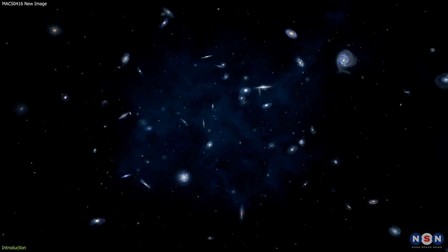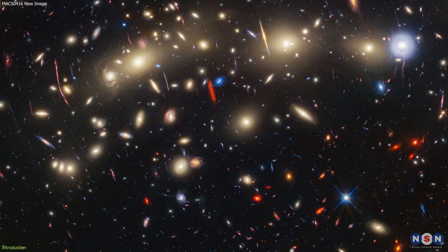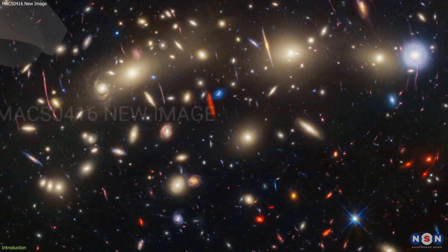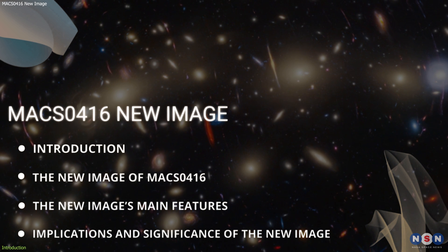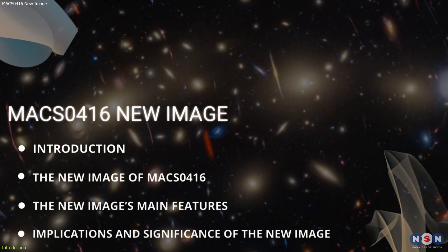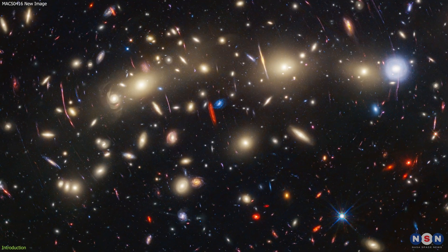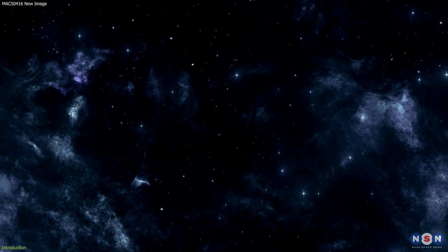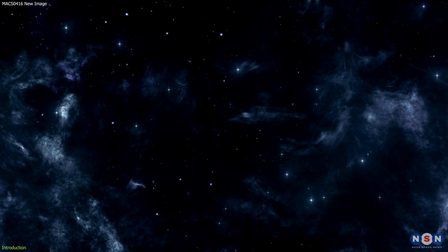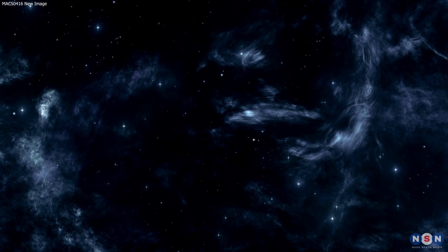But why is this image so important? And what does it mean? In this video, we will answer these questions and more. We will explain the new image of MACS 0416 in detail and what it reveals about the early universe, and discuss the implications and significance of this image for our understanding of cosmology and dark matter. So stay tuned and get ready to be amazed by the wonders of the cosmos.